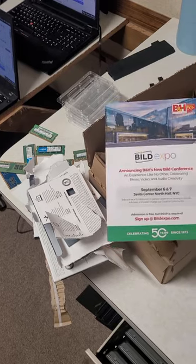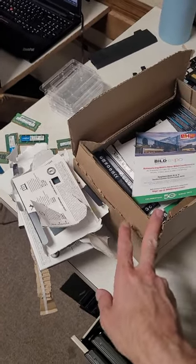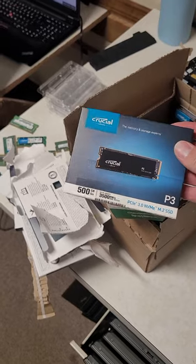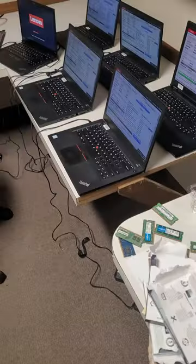I gotta say B&H Photo really came in clutch. I didn't really consider them as a source for solid-state drives, but I got them super fast and even got them for a fair price. So yeah, pretty excited. Work's getting done.